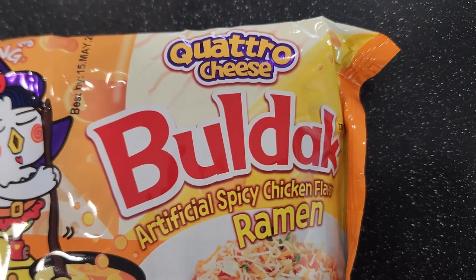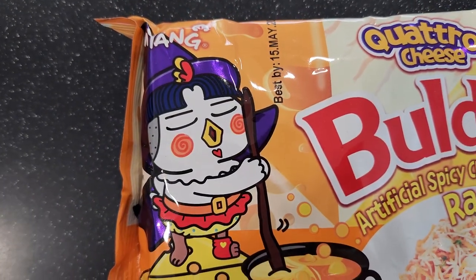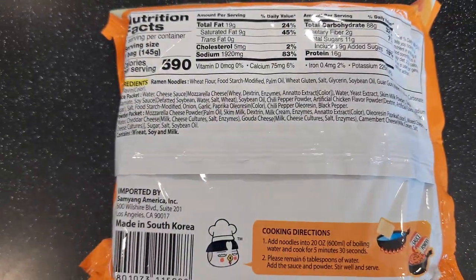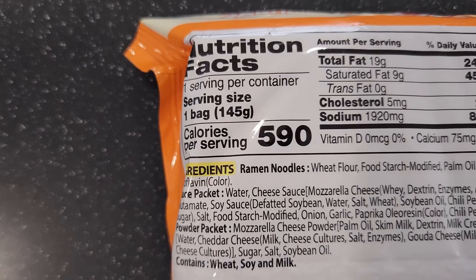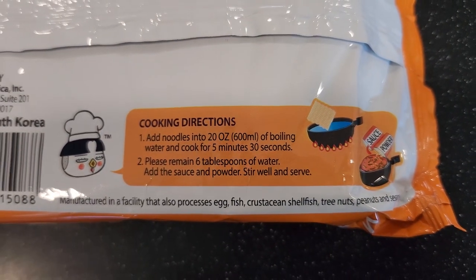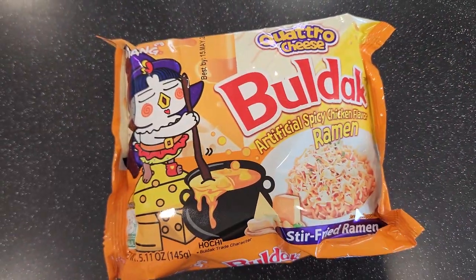Samyang Cuatro Cheese Bulldog Artificial Spicy Chicken Flavor Stir Fried Ramen has both Spanish words and Hochi dressed up as a witch, so I'm sold. It's not low calorie, which is usually a good sign, and despite the fact that I think the regular cheese bulldog smells and tastes uncannily like vomit, I have high hopes for the four cheese variety.